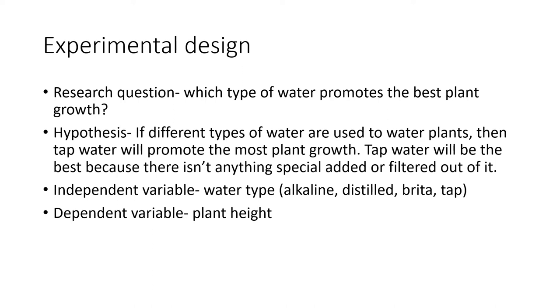My hypothesis was if different types of water are used to water plants, then tap water will promote the most plant growth. Tap water will be the best because there isn't anything special added to it or filtered out of it.